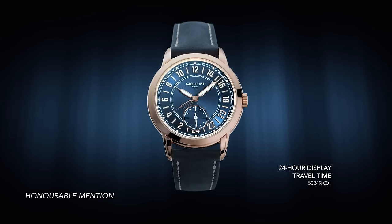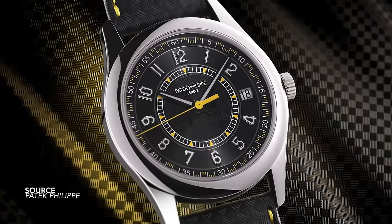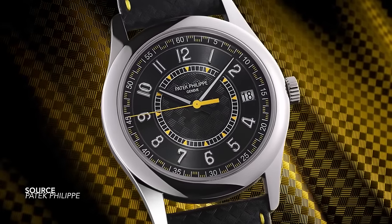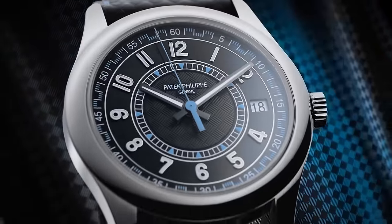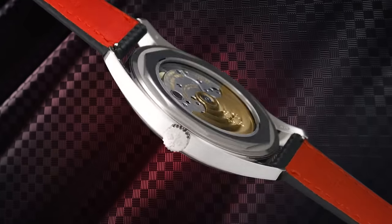The Patek Philippe Calatrava 6007G — something that appears a lot more accessible in its design because of its bright spot colors, and I think they really nailed it. It goes to show that it's quite easy to turn a formal design into something more approachable. Whether the enthusiasts or connoisseurs will appreciate it is another point entirely, but a great-looking watch: use of texture, contrast, and a bit more of a youthful approach.